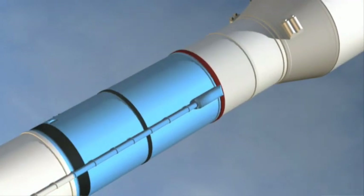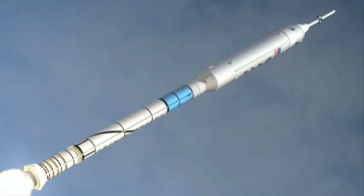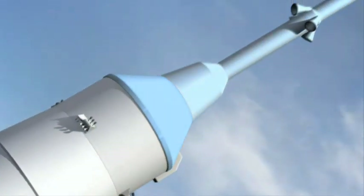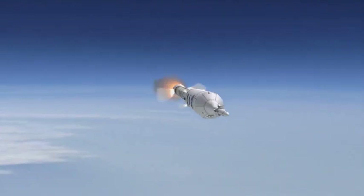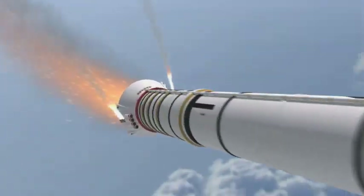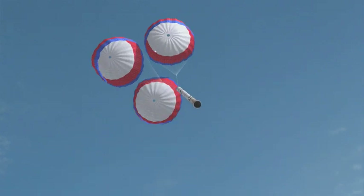For this early test, however, the fifth segment is an inactive mock-up, as is the rest of the upper stage, crew module, and launch abort system. The Ares-1X will climb 25 miles in altitude. The first and second stage will separate. The test continues as the parachute system is deployed for the solid rocket booster, which will gently descend to the sea.